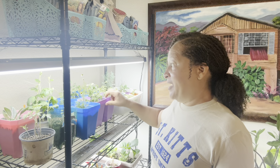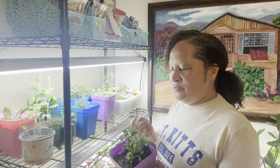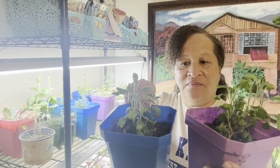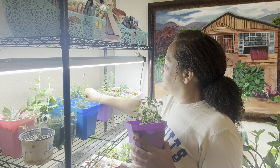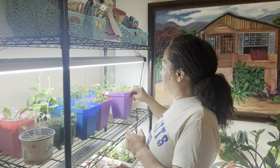Next up is sage — there are two of them also. I separated them on camera the other day. I love the way these things smell.